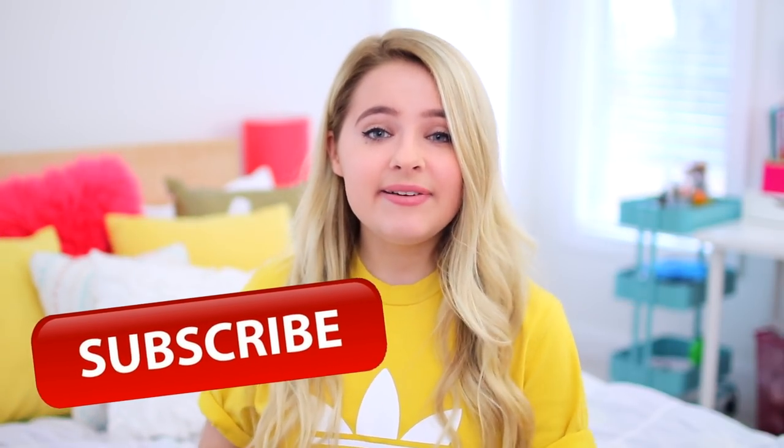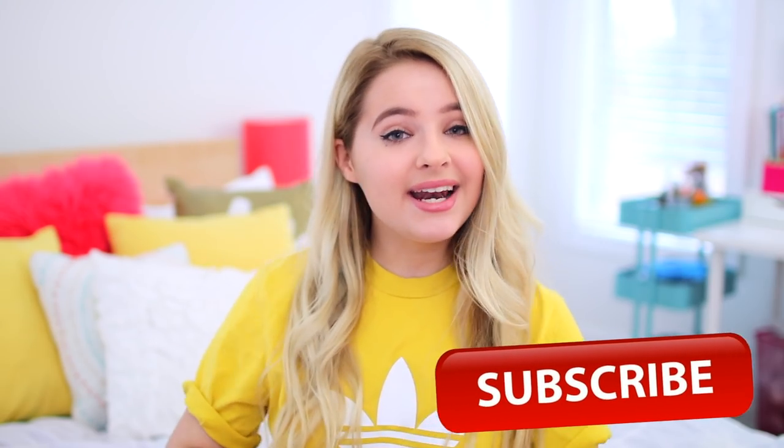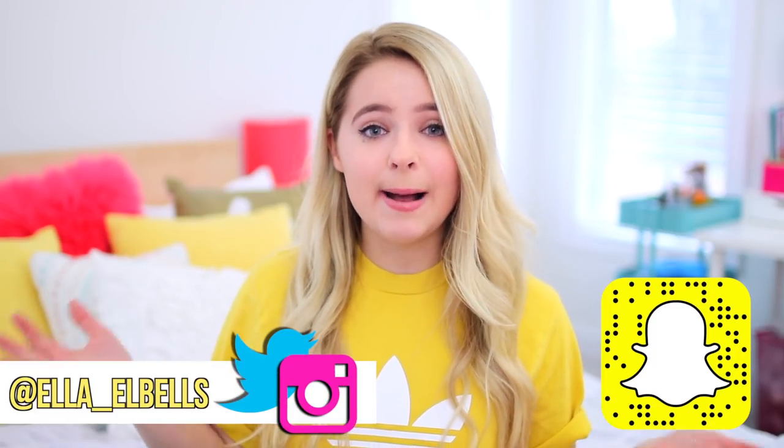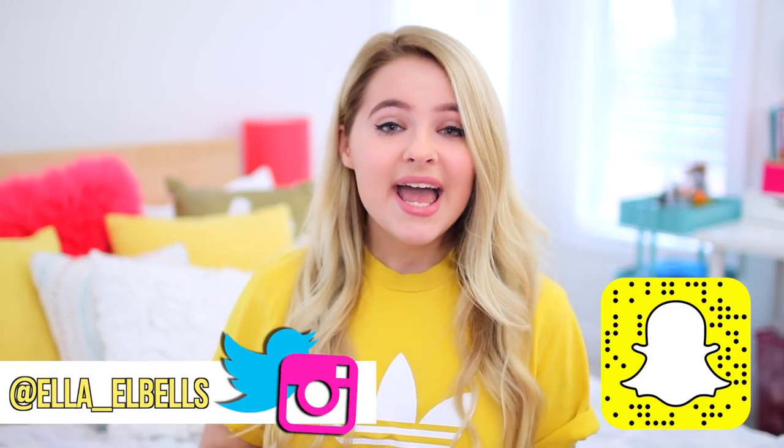So yeah, that is it for today's video. Hope you guys liked it, and if you did make sure to give it a thumbs up and also subscribe to our channel down below. I post new videos every single Saturday. I also have an Instagram, a Twitter, and a Snapchat — feel free to follow me on all of those. I will see you guys soon. Bye!